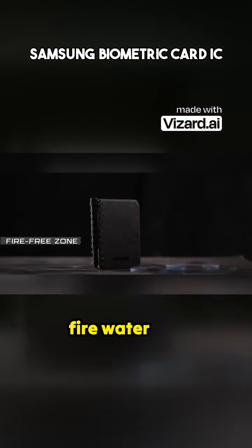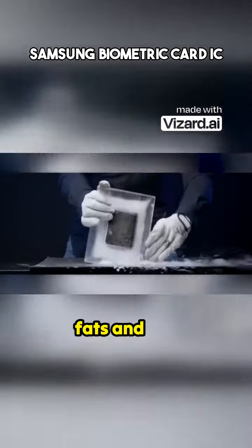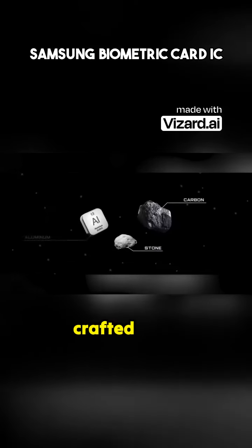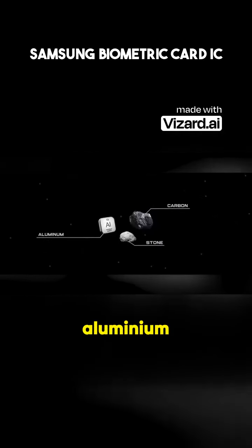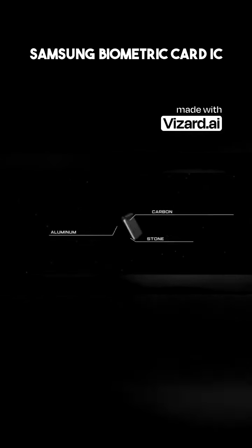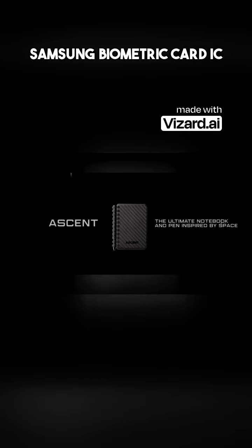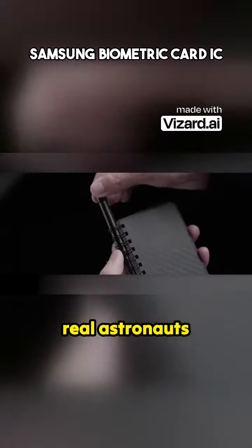It's resistant to fire, water, dirt, fats, and oils, and it's ready for any adventure. The pen, crafted from aerospace-grade aluminum and inspired by rockets, comes with a magnet. Inside, there's a cartridge with thixotropic ink, like the one used by real astronauts.